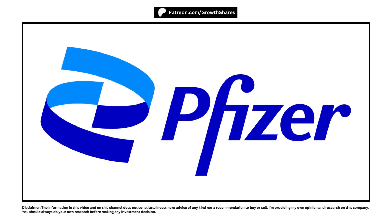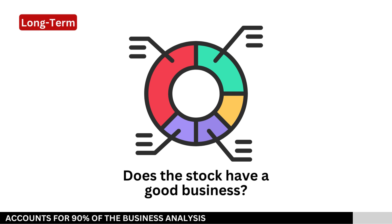Don't buy Pfizer's stock until you watch this analysis video. You'll either want to buy more or avoid it altogether. Let's find out. First, does the stock have a good business behind it?